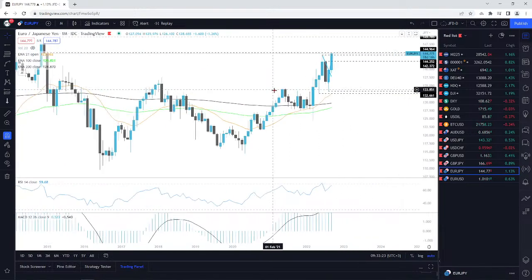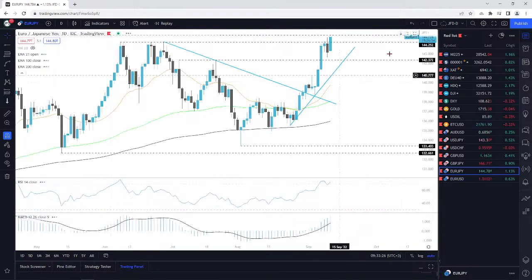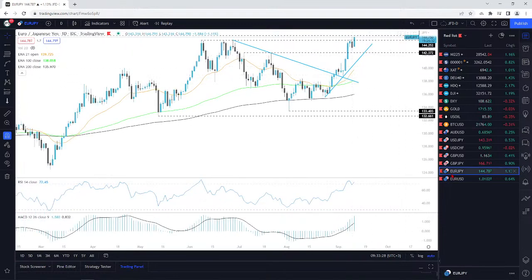At the moment it looks like the bulls are on the right track. Let's see if they can maintain that dominance.